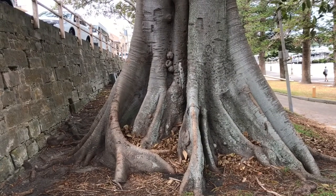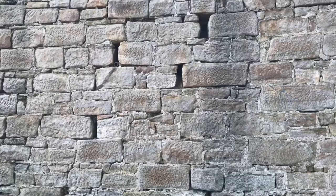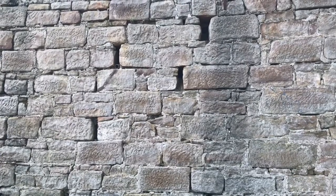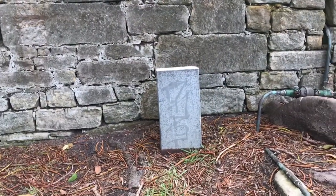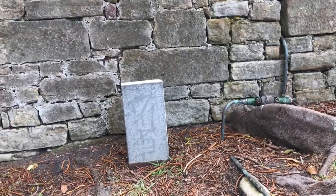So where do you reckon it is? Is it here in this tree somewhere? Is it somewhere in this wall? Or is it here in this box or this tap somewhere? I'll give you a few minutes to think about it.